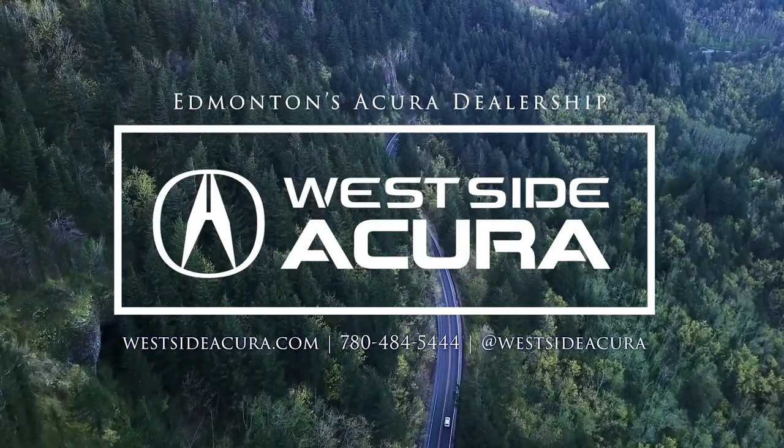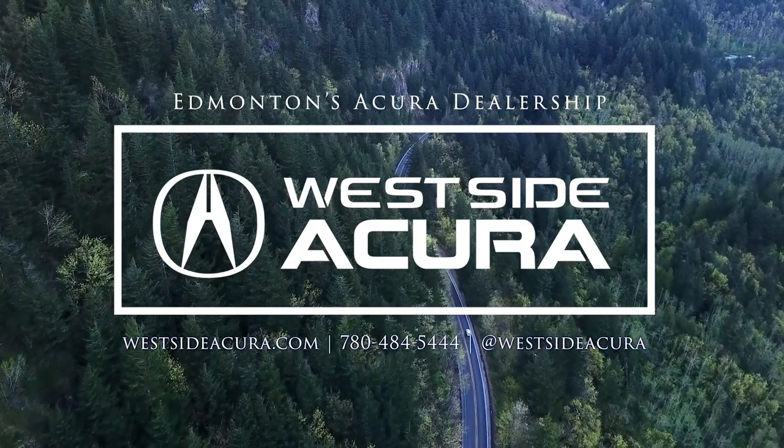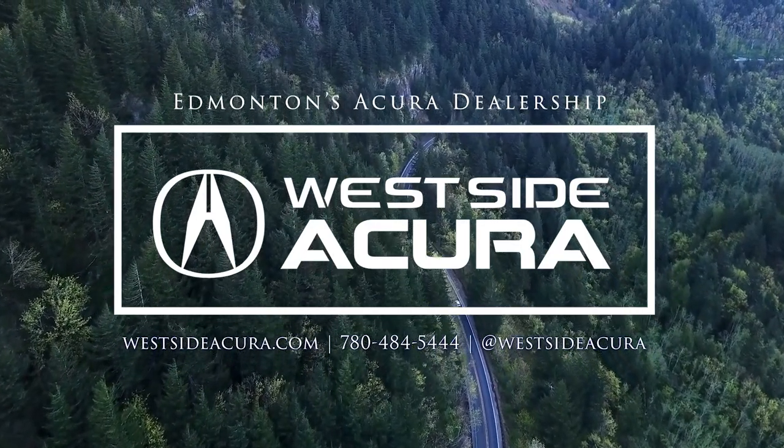Want to experience the 2024 Acura MDX Type S Ultra for yourself? Come into the dealership, give us a call, or visit our website at westsideacura.com.